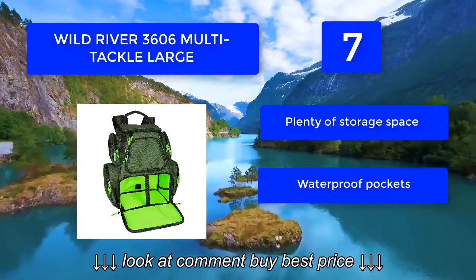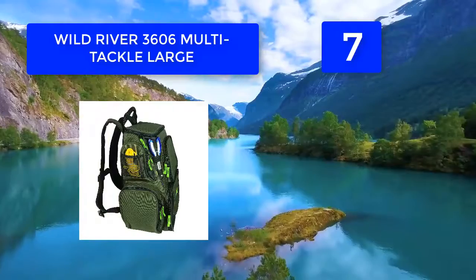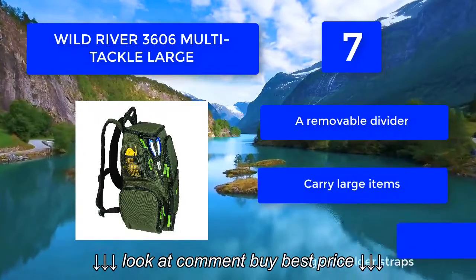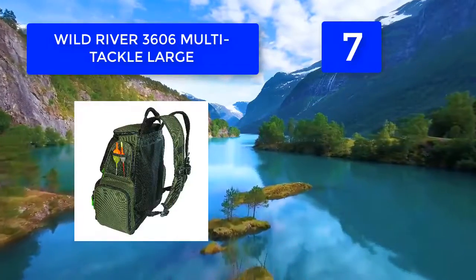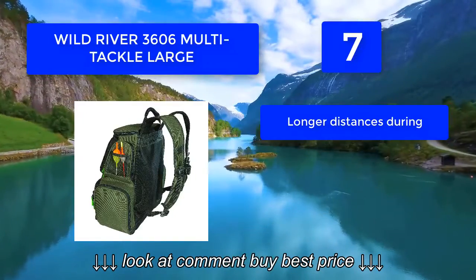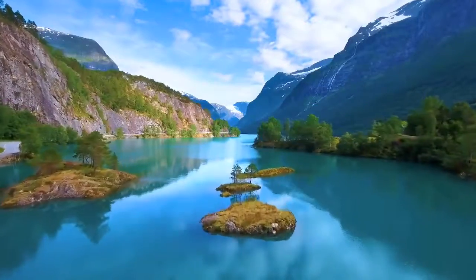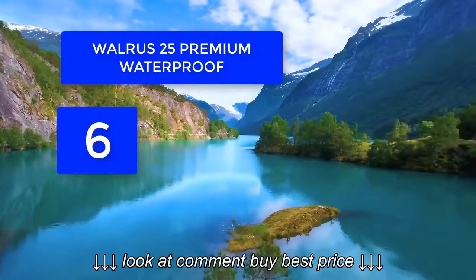Number seven: Wild River 3606 Multi-Tackle. With the divider removed, you can carry up to six number 3600 trays, making it the best tackle backpack you can buy. It features plenty of storage space, waterproof pockets, large padded shoulder straps, and a removable divider to carry large items over longer distances.